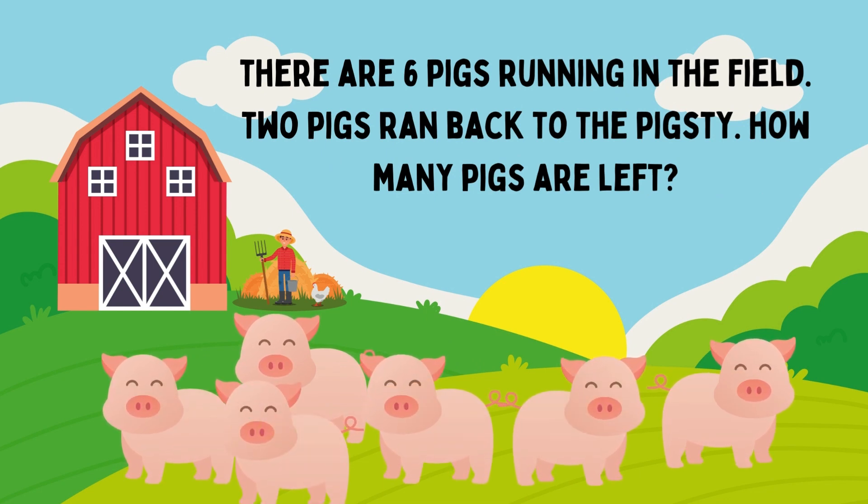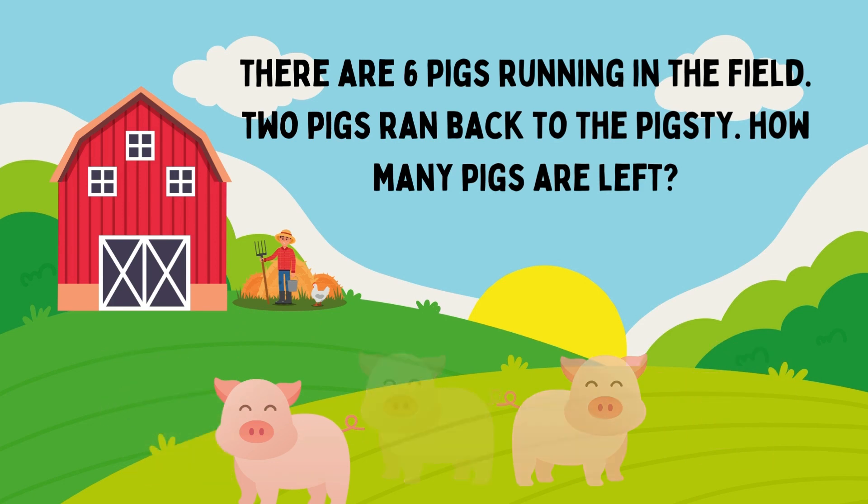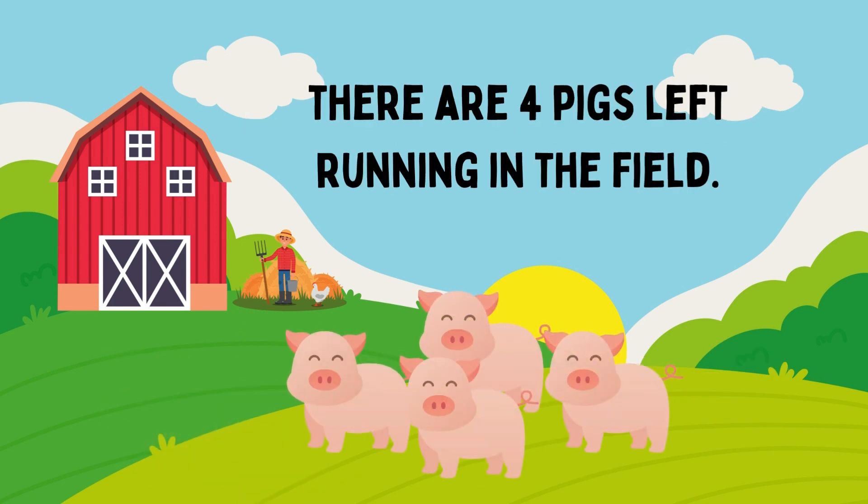There are six pigs running in the film. Two pigs ran back to the pigsty. How many pigs are left? The answer is 4. There are four pigs left running in the film.